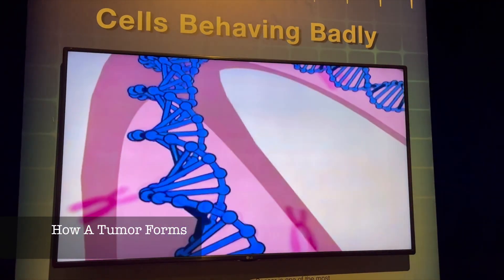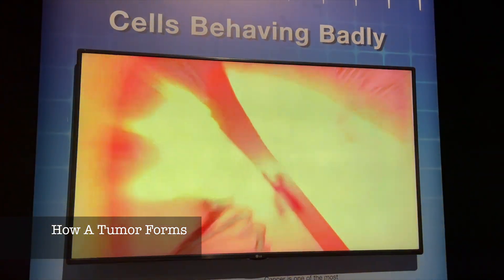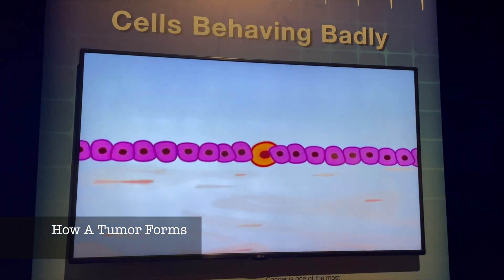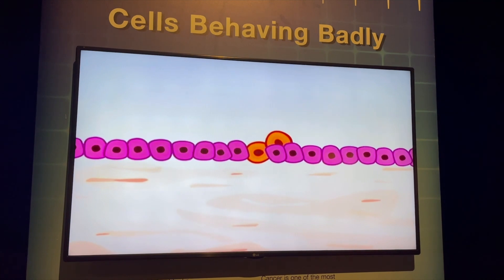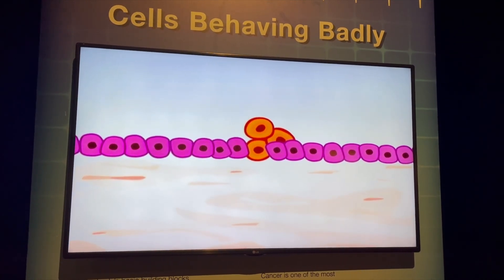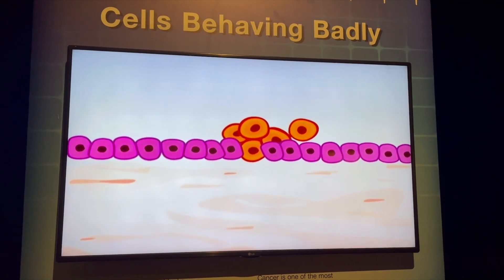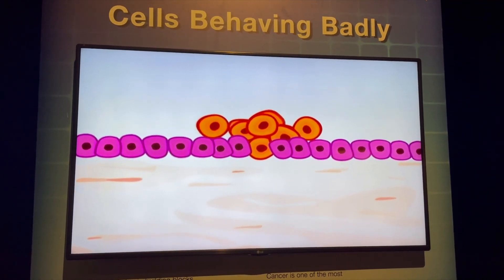Sometimes some of these genes undergo a change. The nucleus then sends out abnormal orders and the cell goes wrong. It multiplies uncontrollably and takes on a life of its own. Each new cell produced contains the same defect. The cells proliferate chaotically and form a tumor.